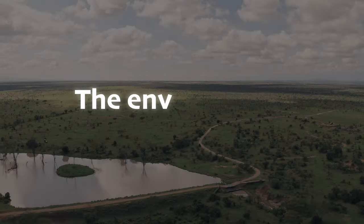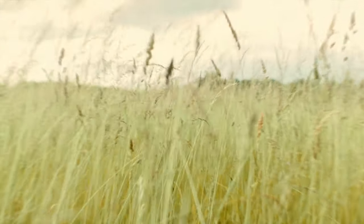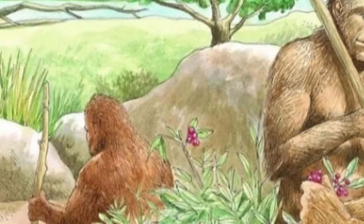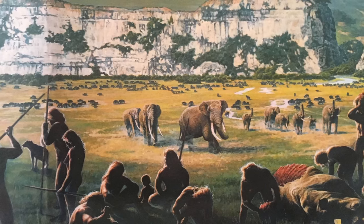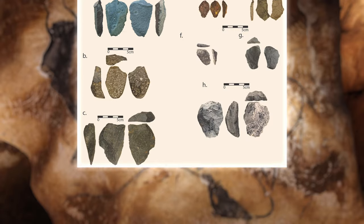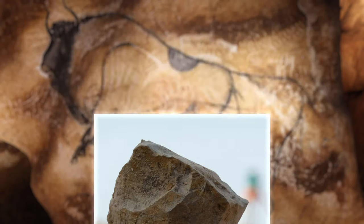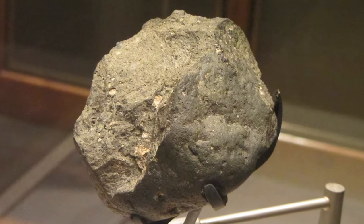Homo rudolfensis lived in a region where grassland was the dominant ecosystem, during a period when the climate was becoming drier and cooler. There have been few studies on the diet of this species; nevertheless, tooth morphology and comparisons to other species indicate that plant matter and, most likely, meat were consumed. Despite the fact that no archaeological evidence was directly associated with any Homo rudolfensis remains, these individuals lived during a time when human predecessors were producing tools. The first rudimentary stone tools — simple choppers, core tools, and scrapers — were crafted as early as 2.6 million years ago, classified as Mode 1, or Oldowan, technology, though uncertainty surrounds who exactly fashioned these early stone implements.